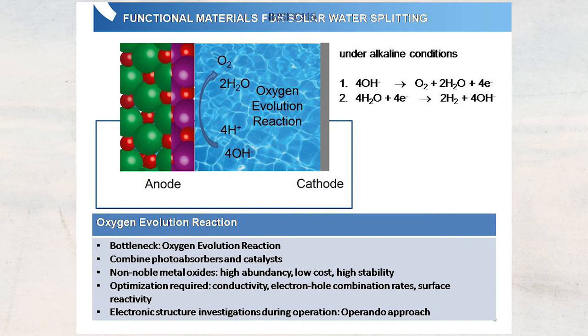The nice thing about using hydrogen as a fuel is that what comes out at the end is basically just water, so it's a very clean fuel. Such photoelectrochemical water splitting takes place in a device with an anode side, an electrolyte solution containing water in the middle, and a cathode on the other side. Under alkaline conditions, it's a two-step process: first you create oxygen gas in the oxygen evolution reaction at the anode, and second, hydrogen gas at the cathode. The bottleneck, the most energy-expensive step, is the oxygen evolution reaction at the anode.